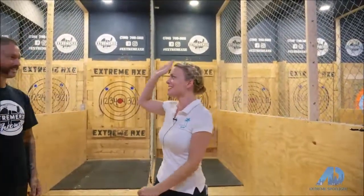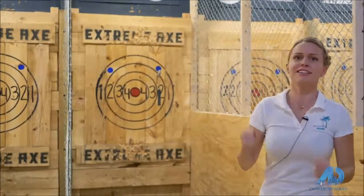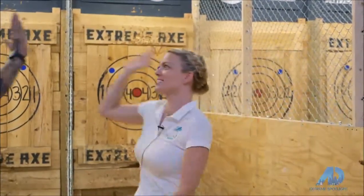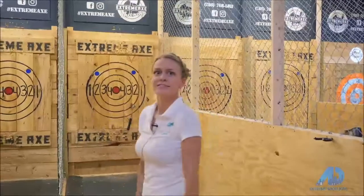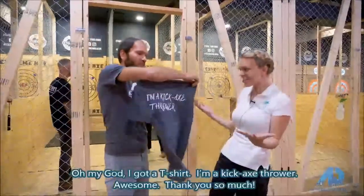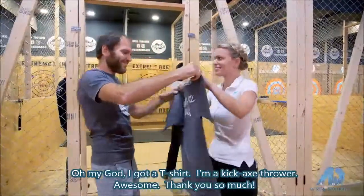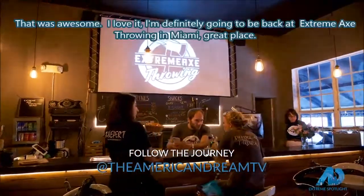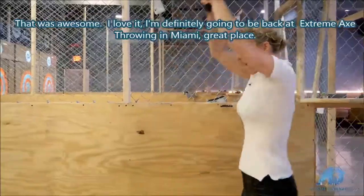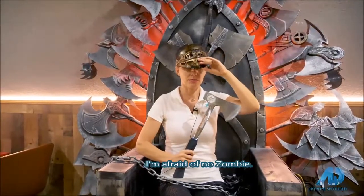I did it! I got a T-shirt? I'm a kick-ass thrower! That was awesome. I love this. I'm definitely going to be back at Extreme Axe Throwing in Miami. Great place. I'm afraid of no zombie!